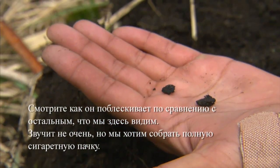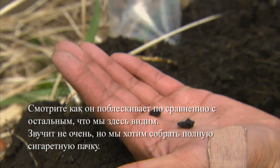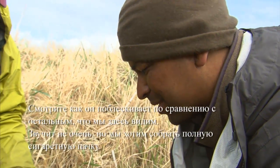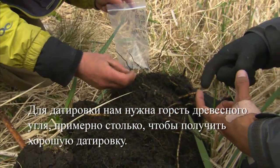See how it has a little sheen to it compared to everything else that we see. We want to collect about — it's gonna sound bad — but about a cigarette box full is what we need for a date. We need a wad of charcoal about this big to get a real good date.